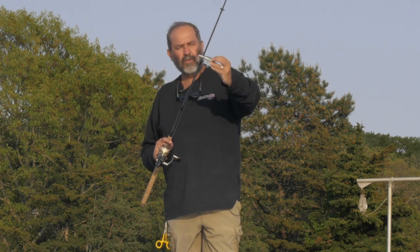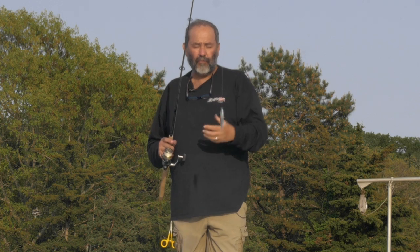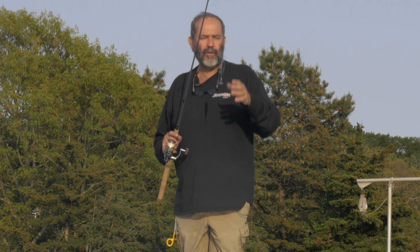Also, the belly fin — the way it extends outside of the body is there for a reason. It helps to cut a bit through the water and help those rolling movements.